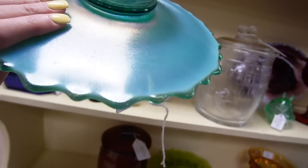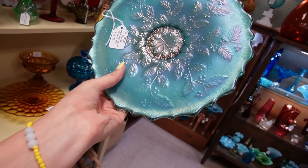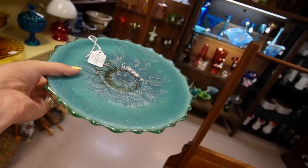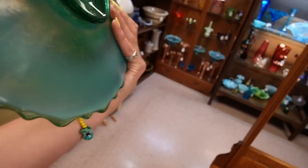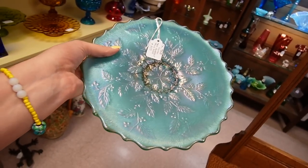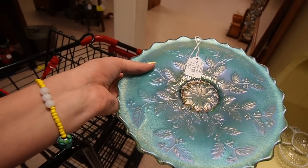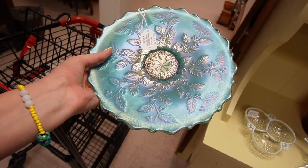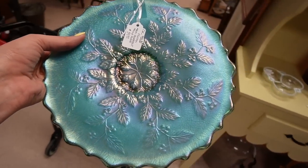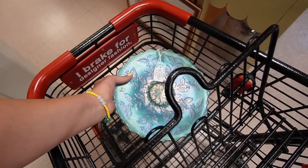I don't think I've ever seen anything like it. That is beautiful — Fenton Aqua Iridescent Holly Plate. Look at the colors on that. Wow. It's $39.99. I'm tempted — I'm going to buy it. If it doesn't have the resale value, I'll keep it for myself. I think it's stretch glass, which is a little bit different than Carnival. It has to do with the heating process, I believe. We're going to stick that in here.